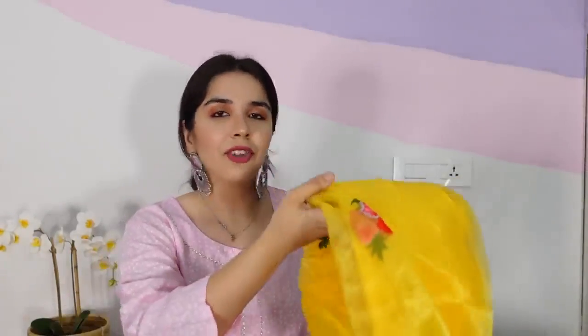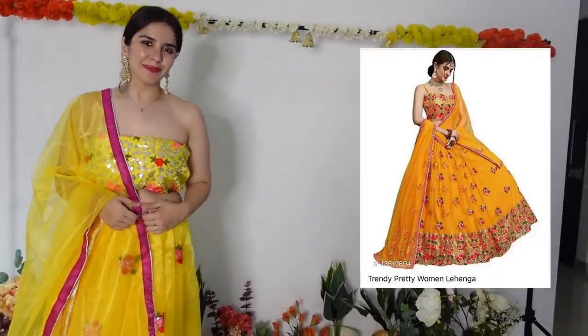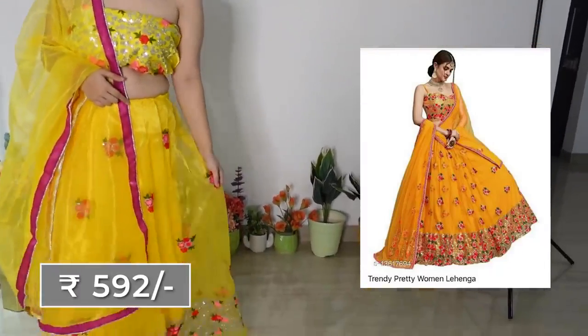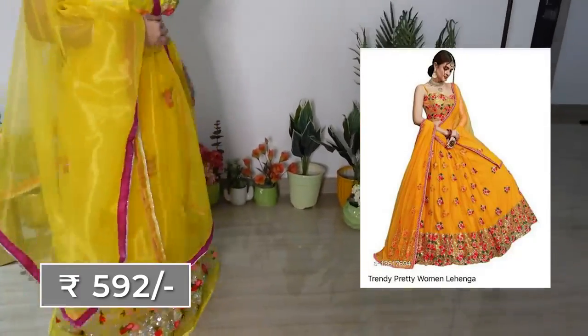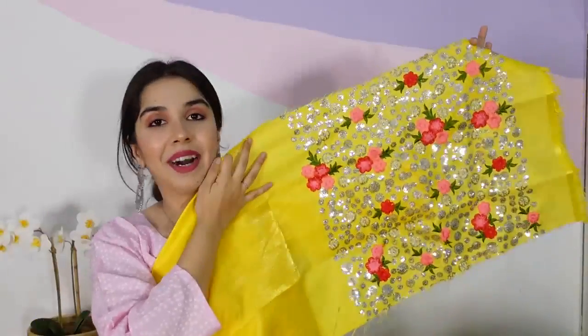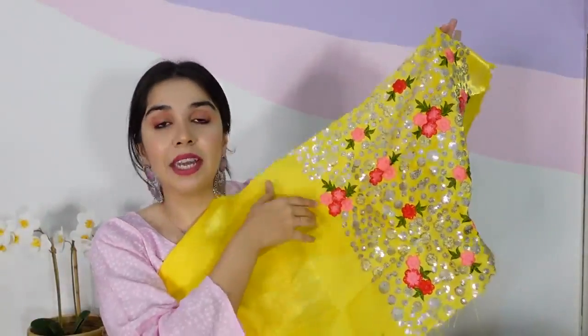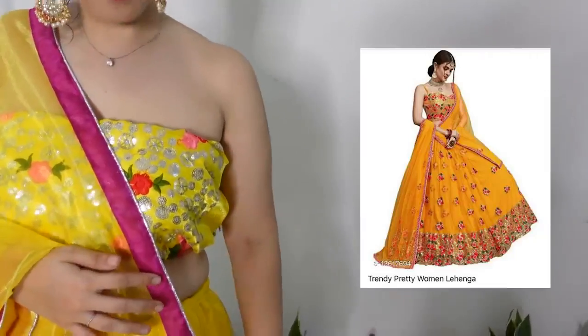The next lehenga, which is also on the affordable side, is one I wanted to try because of the floral embroidery on it. I don't think I've tried a floral embroidery lehenga before, and it's very haldi-appropriate. The border at the bottom is quite heavy, but look at the blouse piece — in haldi daylight, sunlight will flicker beautifully on it. The dupatta is not that heavy, so you won't be bothered when you have haldi applied or mehndi on your hands.